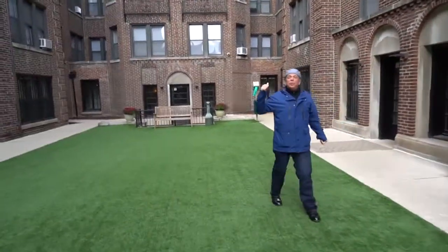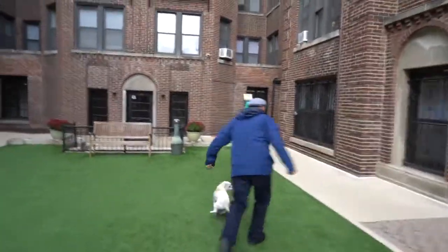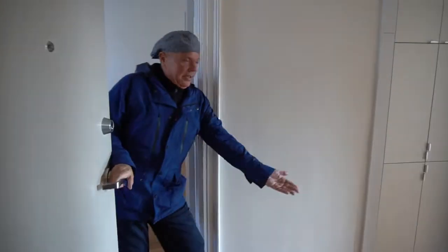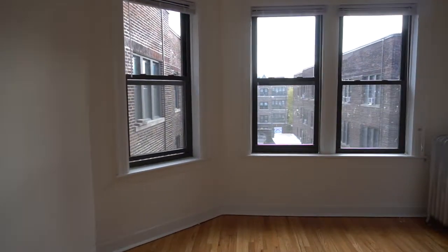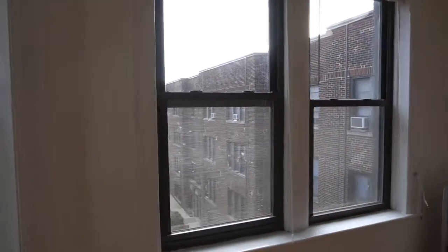Let's go check out a brand new one-bedroom — a new remodel up here on the third floor. We're here, come on in. Brand new hardwood floors — well, the original hardwood floors, newly refinished. Huge living room here with some nice bay windows, super sunny, great view of the courtyard.